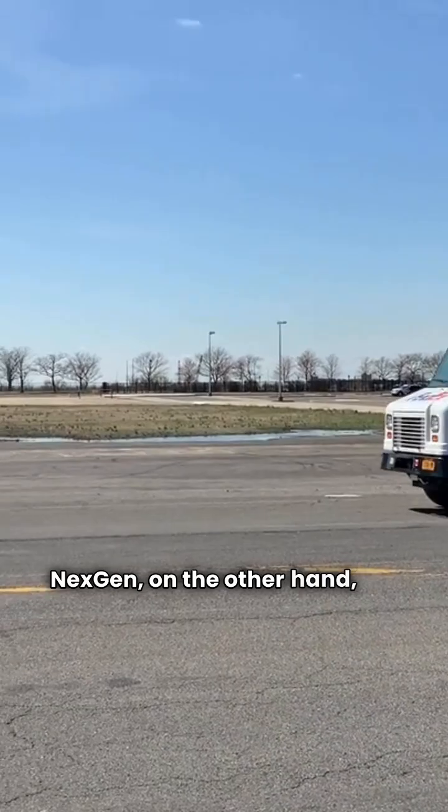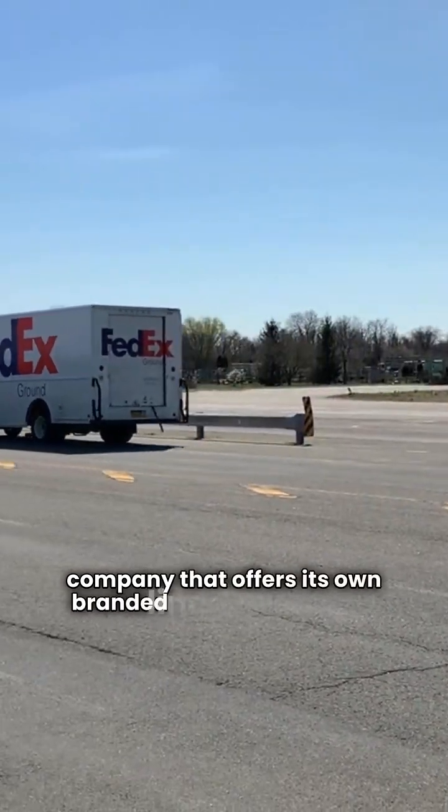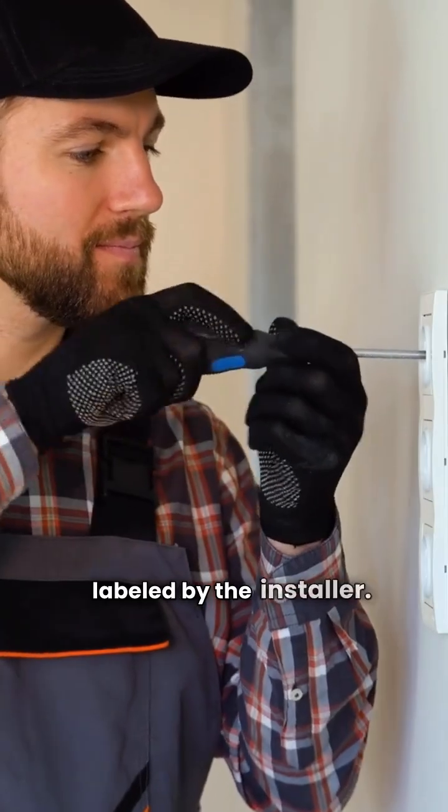NextGen, on the other hand, is a large regional service company that offers its own branded line of equipment. You're buying a system private-labeled by the installer.